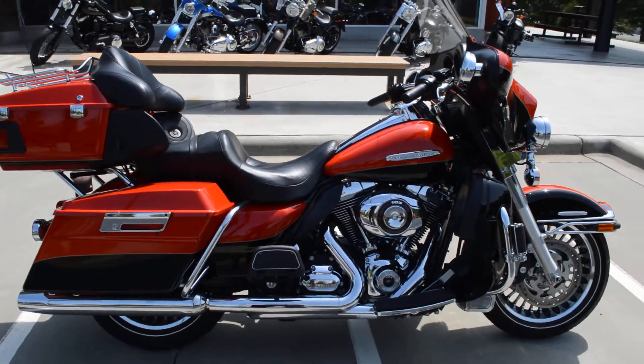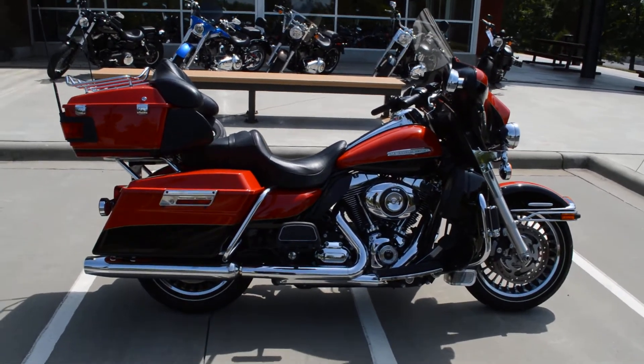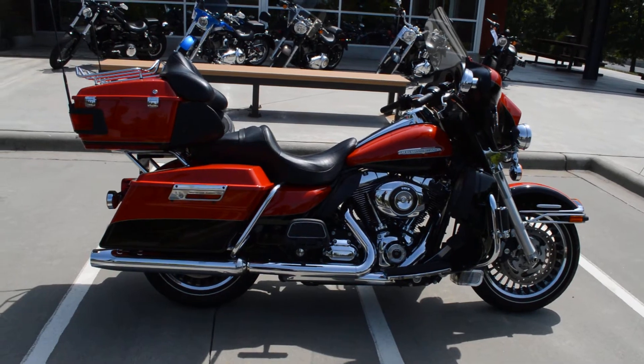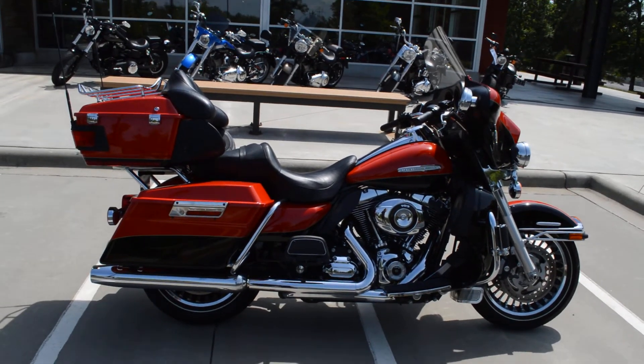So there you have it — 2010 Ultra Classic Limited. This is Trace Van Gordon, Cox's Harley-Davidson, Rock Hill, South Carolina.